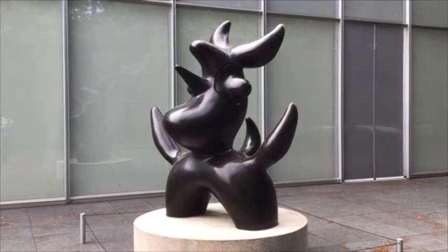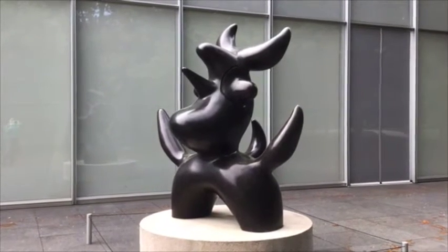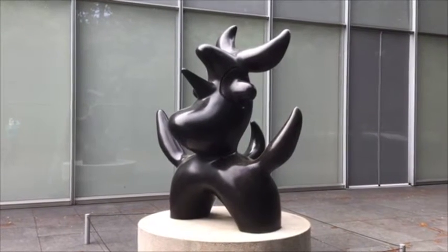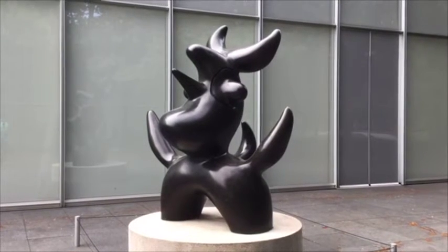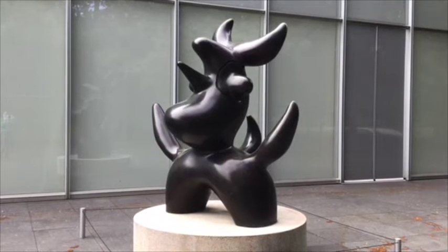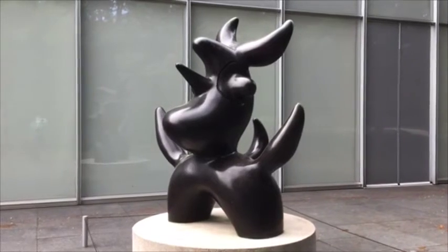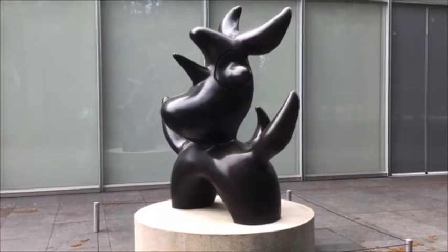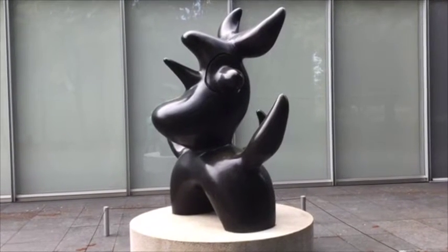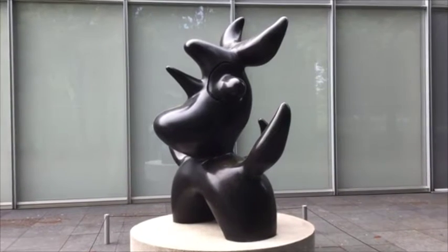This piece is called Lunar Bird. It's made out of bronze. Why do you think the artist chose to call it Lunar Bird? Does it look like a bird? If so, what parts of it look birdish? I kind of think it looks more like a rabbit than a bird — but that's the beauty of art: everybody can look at it and see something different.